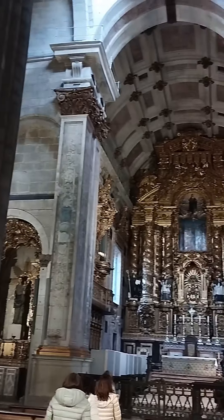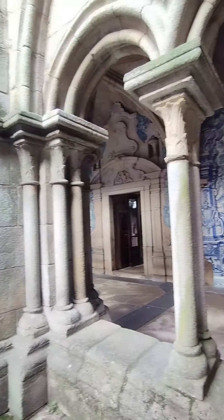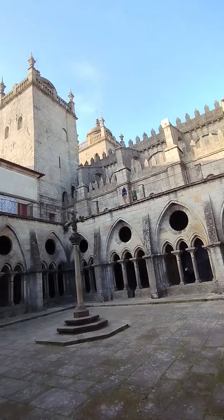Once inside, my favorite space is this awe-inspiring nave, full of colors from the rosette and the stained glass windows. Let's not forget the cloister, featuring walls covered with traditional Portuguese tiles.